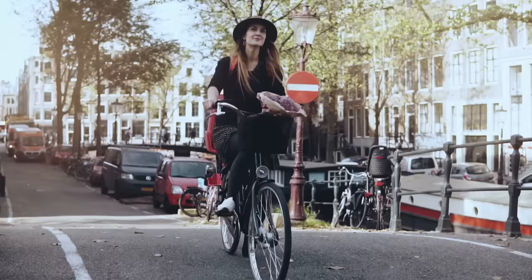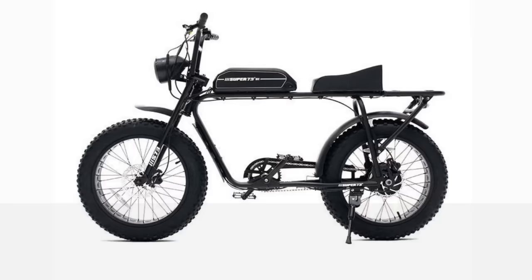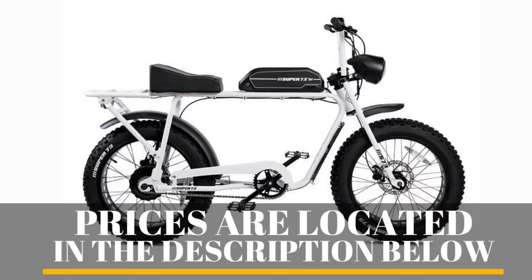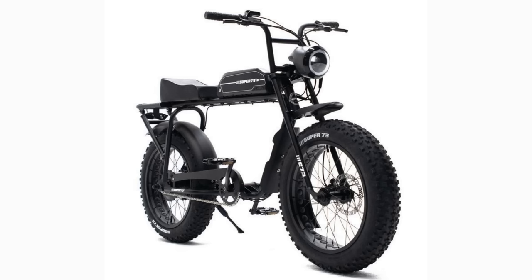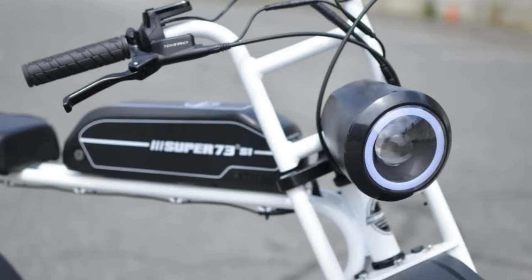Number 10. Looking similar to a vintage motorbike or moped, the Super 73 S1 is a high-performance, street-legal, and long-range electric bike. It features a motorcycle-type seat, a large LED headlight, a rear light, 4-inch fat tires, as well as a rear cargo rack. Its 500-watt motor and 696-watt-hour battery gives a range of up to 35 to 40 miles.